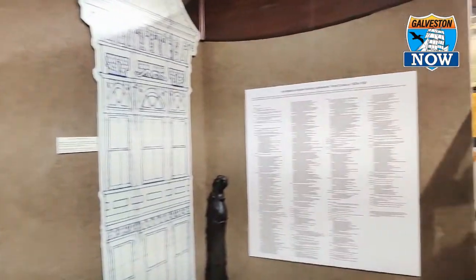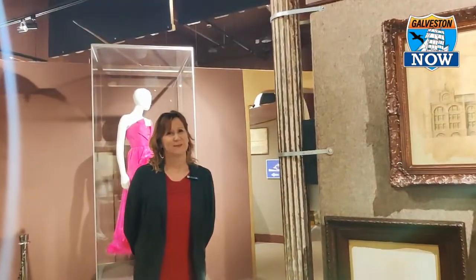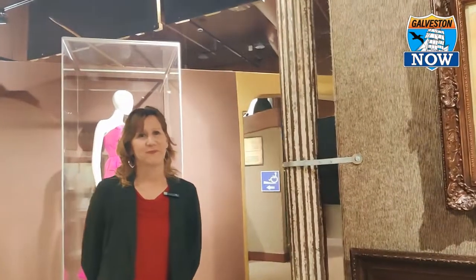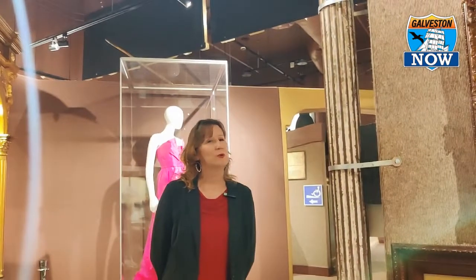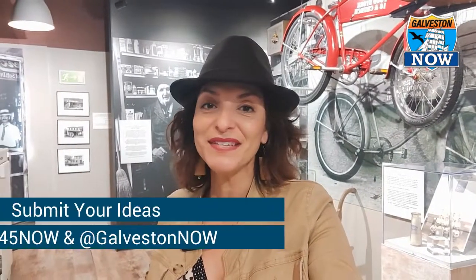Congratulations, Jody. This is exciting, and it's good to have you back. This is wonderful for Galveston and is going to be such a treasure for people who want to learn more about the history of Galveston County. We certainly welcome everyone to come visit. We're open Mondays, Wednesdays, and Fridays from 10 a.m. to 4 p.m. Admission is free and we have parking available. The address is 722 Moody, or 21st Street — we're in the County Courthouse building in the lobby. Remember to submit your ideas to I-45 Now and Galveston Now, and find us on Facebook, Instagram, and YouTube.